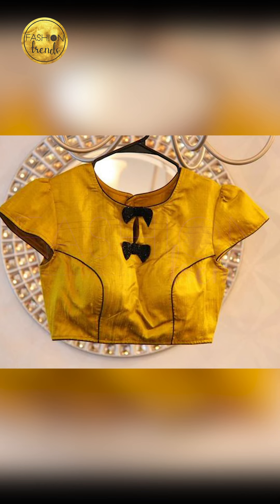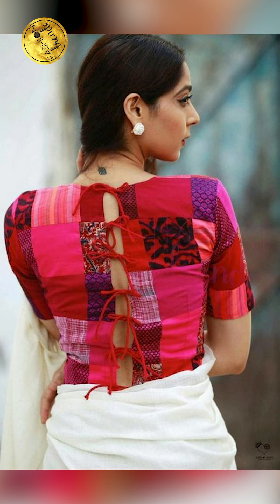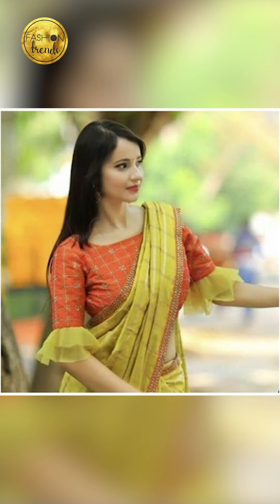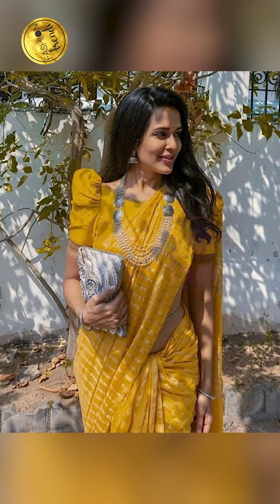I hope you guys have enjoyed this video. Remember to like and subscribe to our channel. Friends, you can find similar types of beautiful blouses by clicking the link below in the tool box. You can purchase these on Amazon — they are absolutely beautiful and well made.